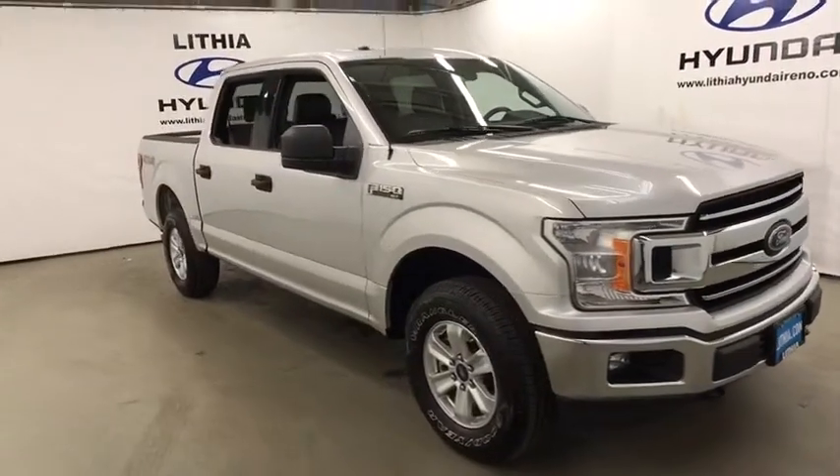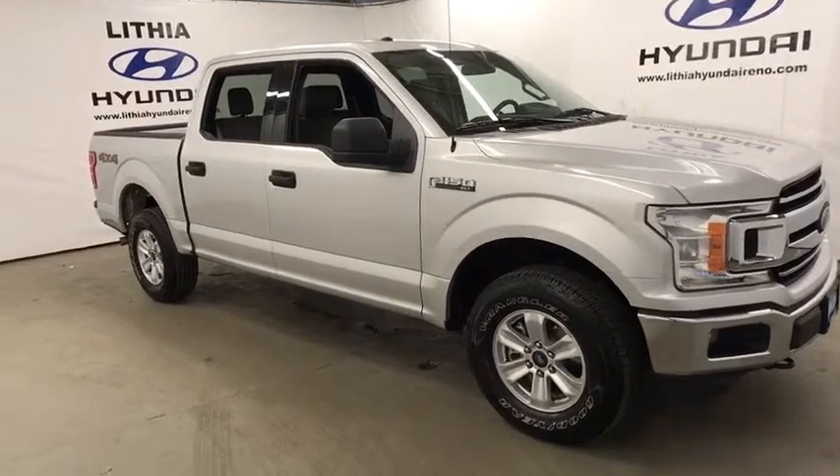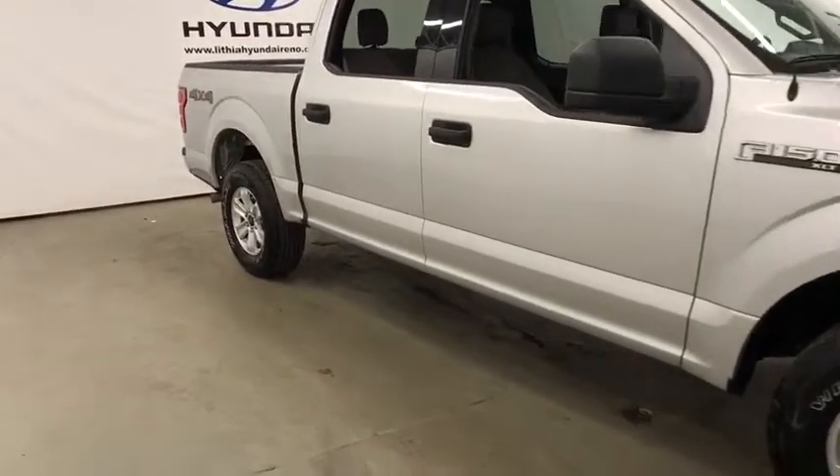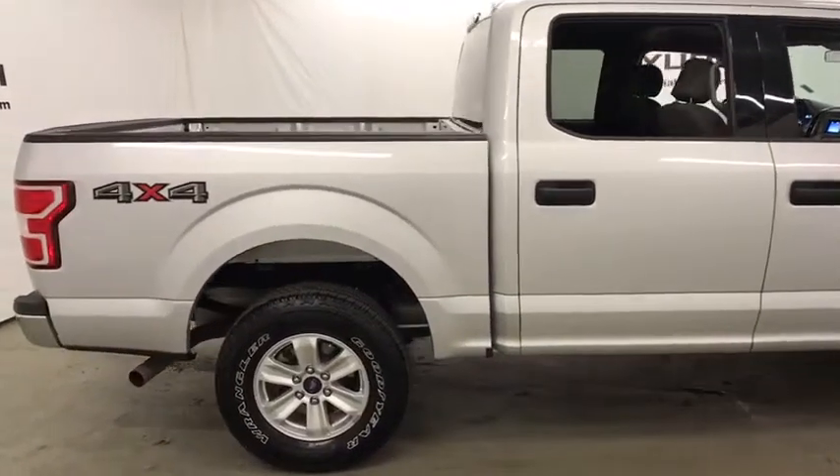2018 Ford F-150. A Ford F-150 knows how to handle any situation. It's built to follow orders. No whining. This vehicle has less than 20,000 miles.